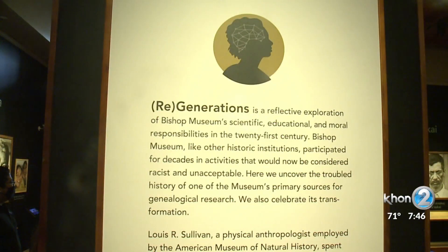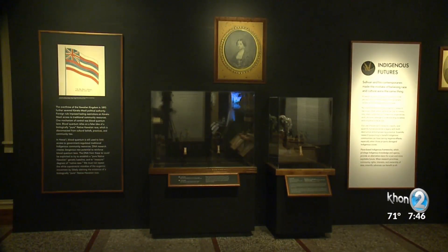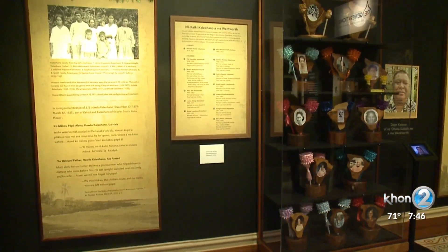Bishop Museum launched a new exhibit last month entitled Regenerations: Challenging Scientific Racism in Hawaii. To learn more about this very complex exhibit, we're here with the program manager, Kapaliku Maile. Thank you very much for having us.